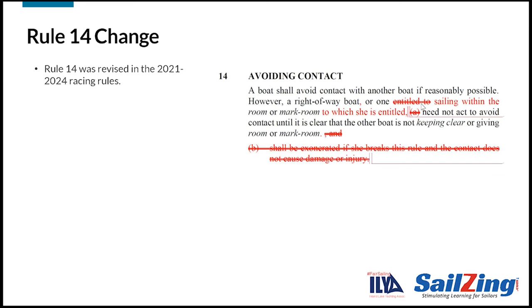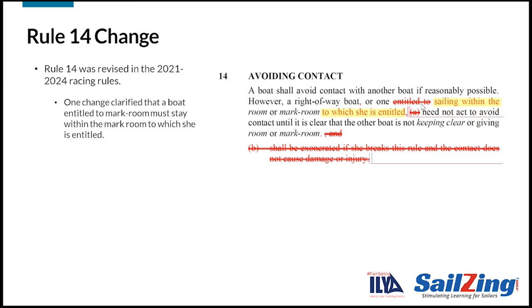Rule 14 was revised for 2021. The markup is shown here. One change clarified that a boat entitled to mark room must stay within the mark room to which she is entitled. The other change moved the discussion of exoneration to a new rule, rule 43.